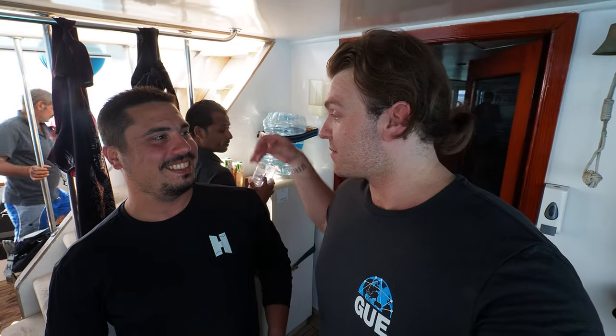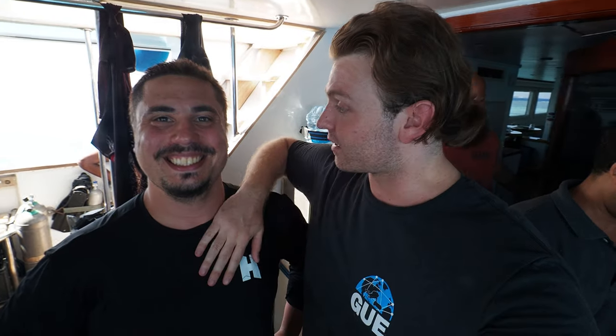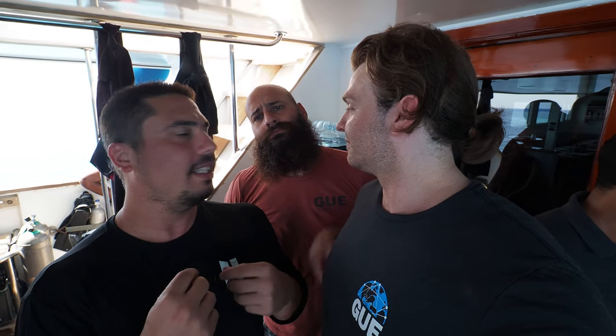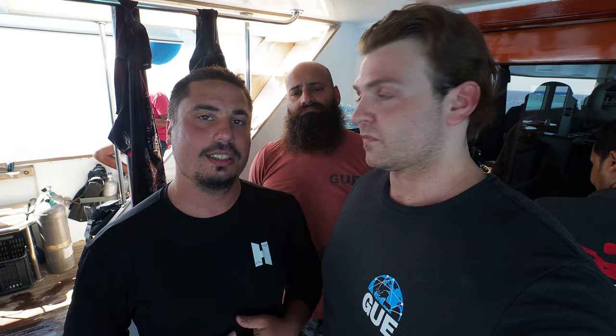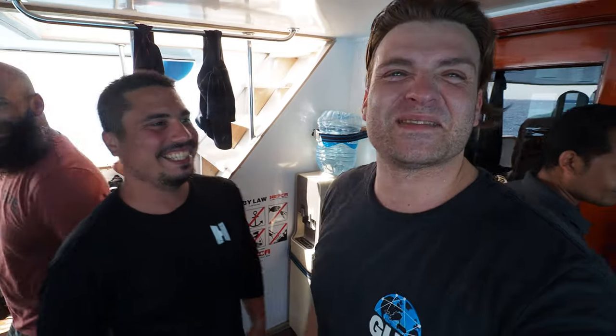Just before I give you my honest feedback, I'm on a boat full of tech divers, so I wanted to give some of the instructors here a chance to try out these fins. My man here, Nevchan, has just come up from a dive with them. What did you think of them? The fins are a little bit big for me — my foot was moving inside — but generally I like the feeling of the fins. I didn't push them much, but the feeling was good. I like them.